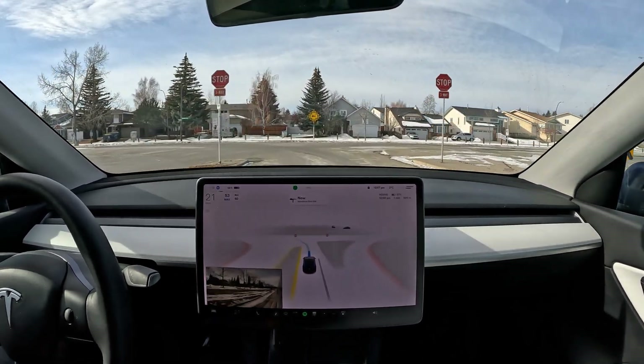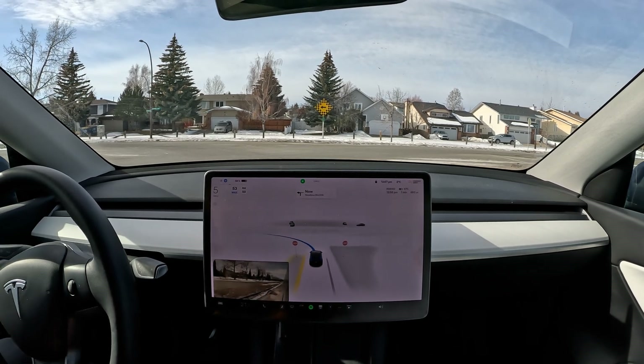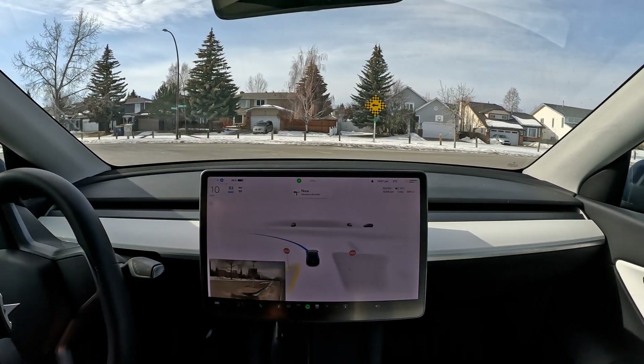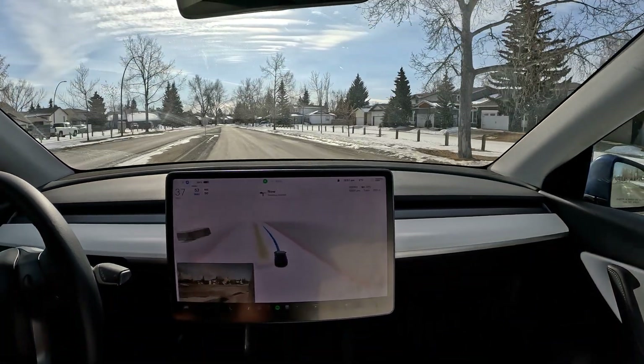Stopping now at this three-way stop sign, making our way back to our destination. That's smooth — no cars left or right so we get the right of way and go ahead.